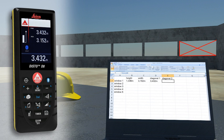Such as distances and angles, quickly and reliably into predefined forms. You can even control the cursor movement on your PC with the Leica Disto.